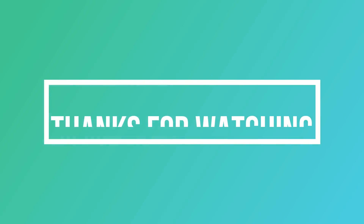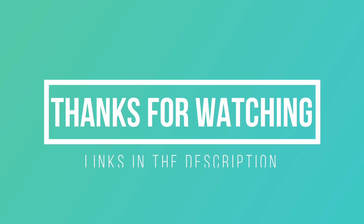Thank you for watching guys, I hope you liked this video. If you want to find out the price and more information about these Chromebooks, you can check out the links down in the description and the comment section below. If you have any questions, leave a comment below and I will get back to you as soon as I can. Thank you guys for watching and I will see you in the next video.